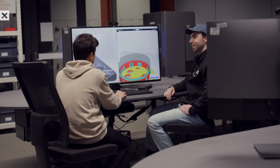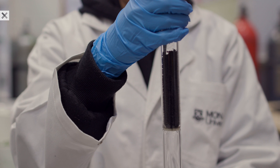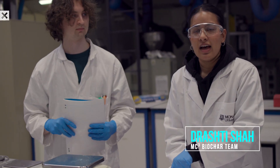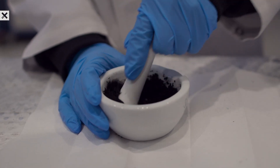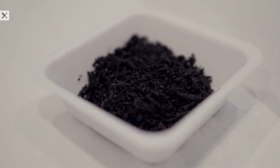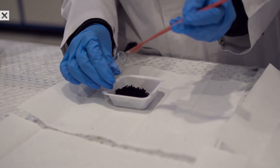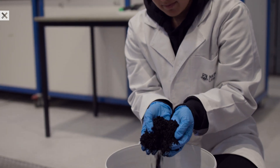Once all the algae has grown in the PBR, we'll harvest it, dry it, and use it for the biochar team. Biochar is basically charcoal but made from biomass — in this instance, microalgae. We dry it up, put it through the pyrolysis machine, and we get biochar. This biochar will store carbon for up to 100 years or more, and the aim is to use it as a soil amendment to help crops and plants grow.